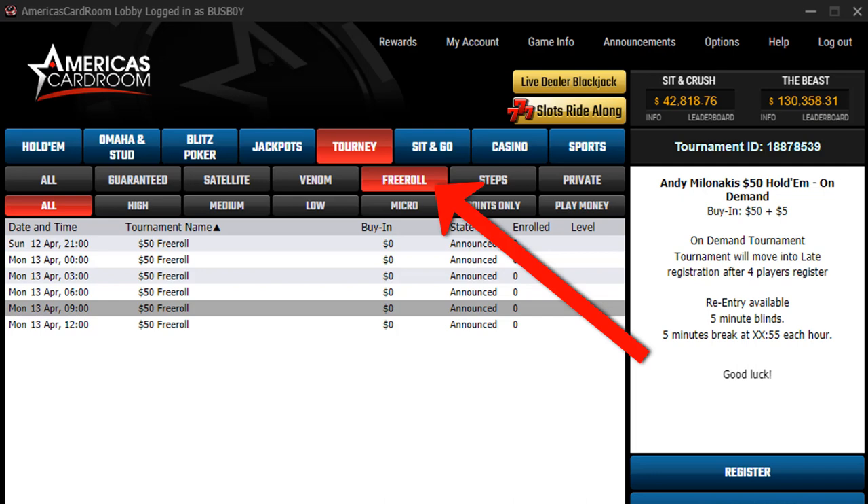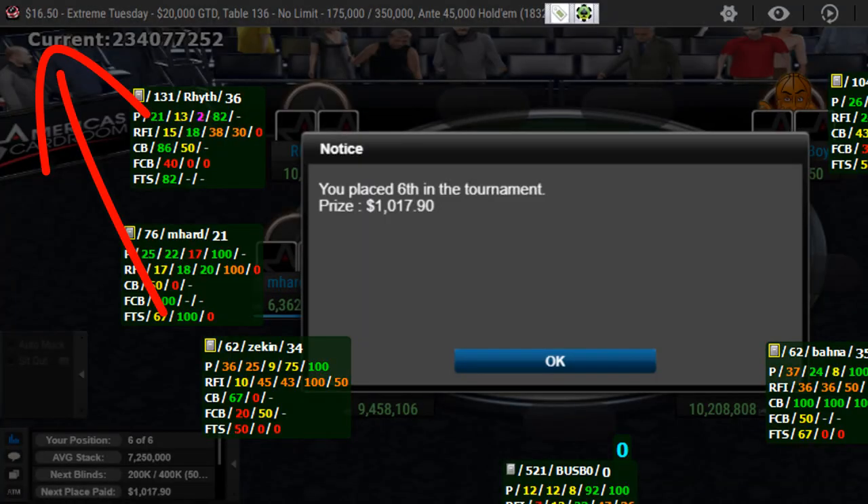Even better, you can try the site out without depositing a dime through ACR's free rolls. Right now they have $50 free rolls running every couple of hours. I've also won a $1,000 tournament with just a $15 deposit — that was my last $15 at the time, so although $1,000 isn't a lot for professional grinders, to me it meant a huge deal.